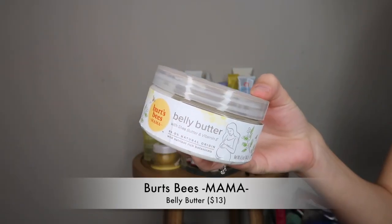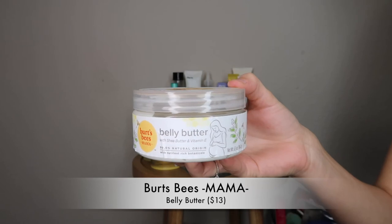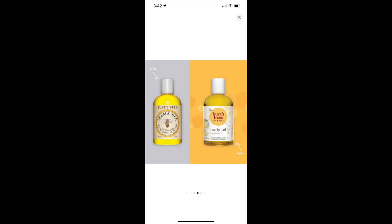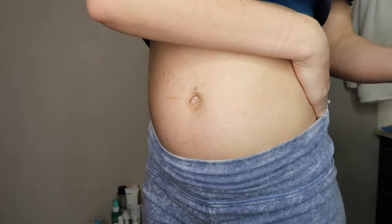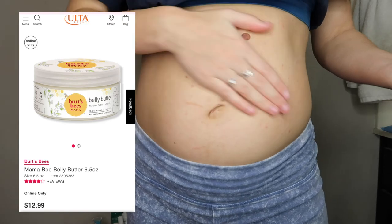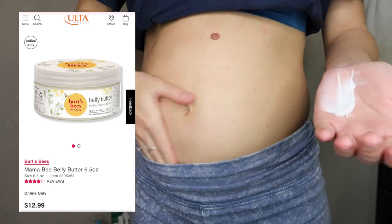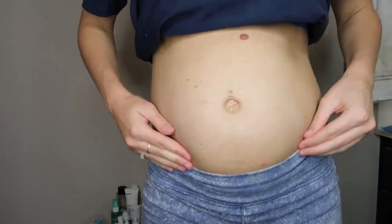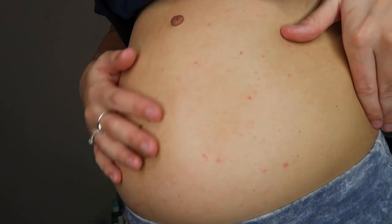Next up is the Burt's Bees Belly Butter from their Mama line. This was actually gifted to me when we announced the pregnancy, and I've had so many mamas tell me this stuff is a game changer. It has Vitamin E oil and shea butter — both nourishing and soothing. I've noticed it really helps whenever my stomach feels really tight, like when I can literally feel it stretching. I'll put this on and it just soothes everything and helps with the elasticity. And you really can't go wrong with a product that is 99.9% natural.